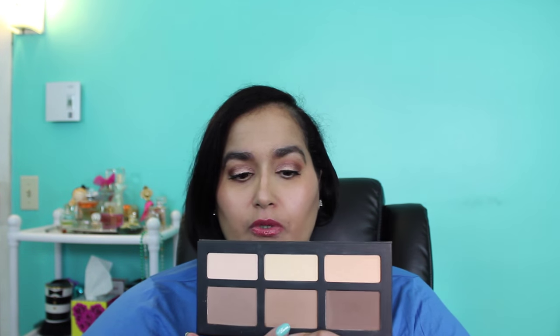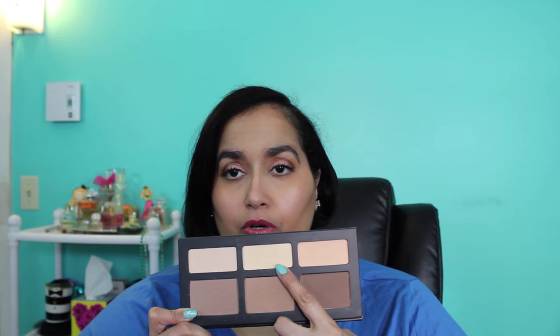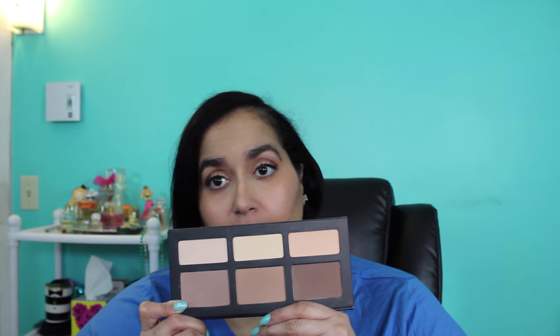Moving on to the Kat Von D Shade + Light Contour Palette for the face — I absolutely love this. I've been using pretty much every shade. I use Shadow Play a lot for contour, and I've been mixing Lyric and Levitation under my eyes — one in the inner corner, one on the outer corner, then blending them together. I've been going crazy using this palette for contour and to set my concealer, instead of my usual Bare Minerals or MAC Skin Finish.